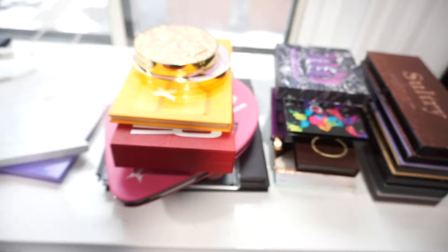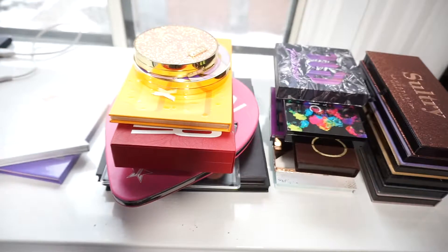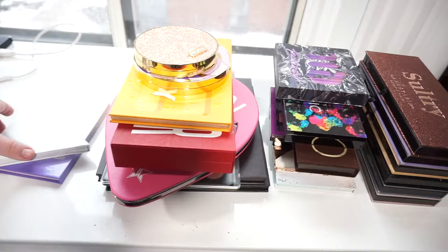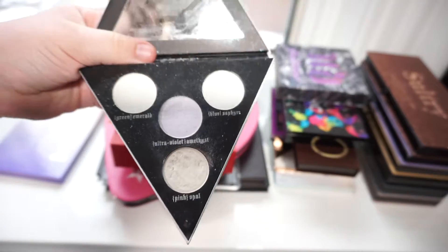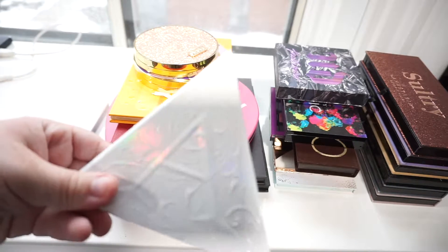I've got the Kat Von D Pastel Goth Palette. I really do like this palette, so I am going to hang on to it. Next, I've got the Kat Von D Alchemy Palette. I'm going to hang on to it for now, but I would like to see pan in it by the end of the year.